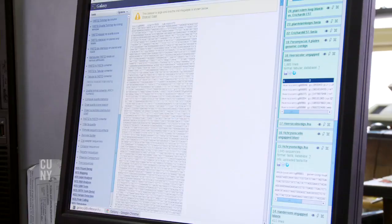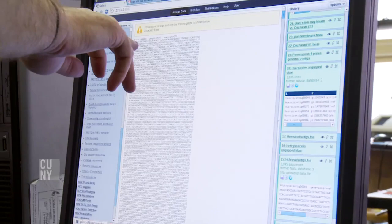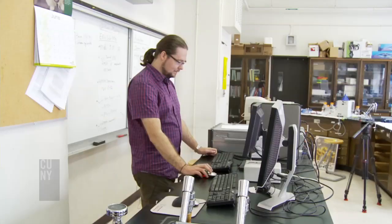We're looking specifically for changes that give you a different amino acid. From a scientific perspective, this is just a really interesting model system to study evolution.